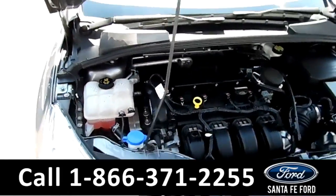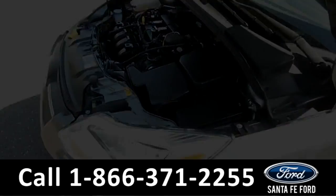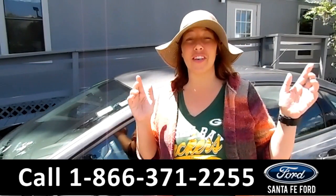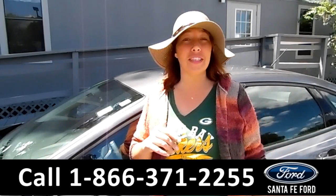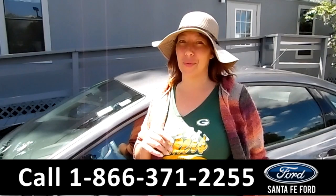Here's a look at your super clean 2-liter engine. Alright, that was our 2014 Ford Focus. If you have any questions, give us a call at the number below, or you can visit us online at SantaFeFord.com. I'm Jen — thanks for watching.